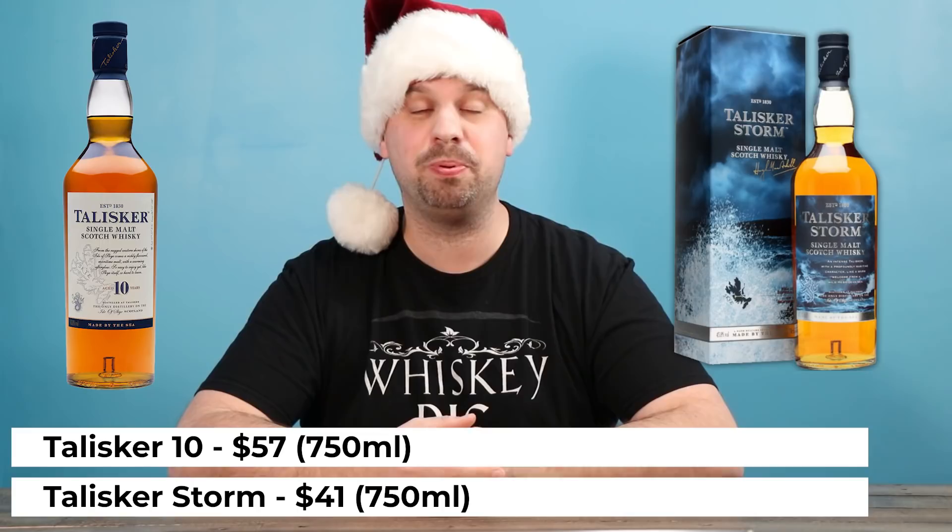On the topic of getting people into peated whiskies, if you want to be that person, Talisker 10 or Talisker Storm are good places to start them. Just give them a warning that it's going to taste a little smoky. Either one is a good choice if you want to be the person they'll remember forever. Lastly is Lagavulin 16. Now this is not one I can speak with personal experience because I've actually never tried it before. However, I can tell you that the whisky community as a whole loves this whisky. It is peated, it is smoky, but it's also extremely good. I'll be reviewing it in a couple of months — I just felt like I couldn't leave it off this list because the community itself loves it.